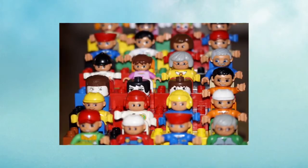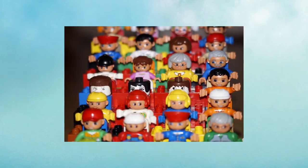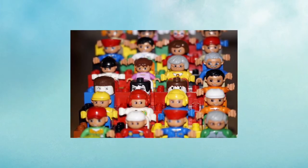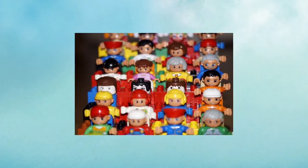Have you ever thought about the types of structures that other children call home? There are many different kinds of homes in the world, places that may seem very unusual to you. Let's start our adventure by learning about different kinds of homes that people live in.